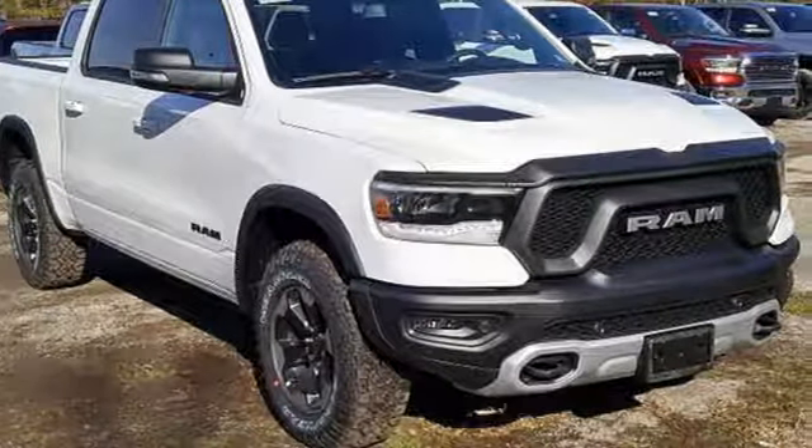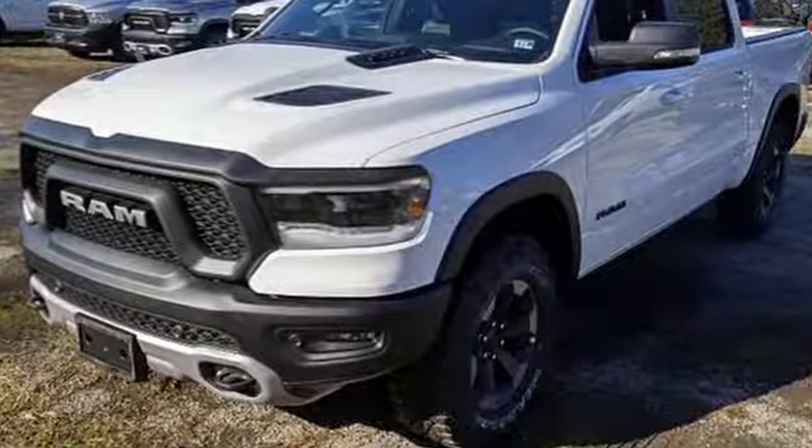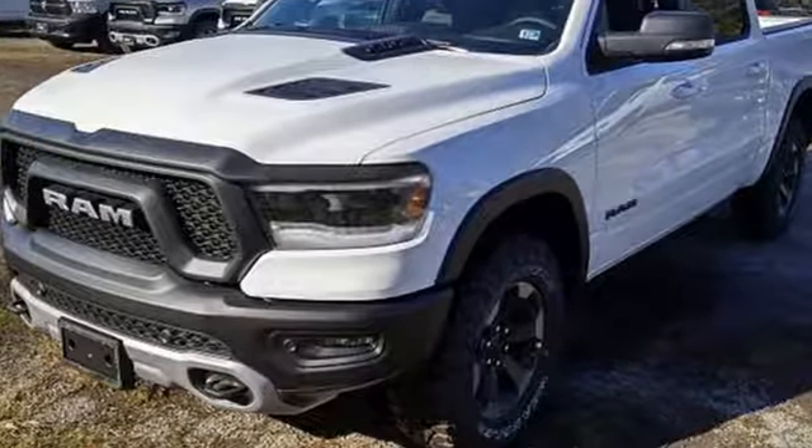Car and Driver hails pretty much everything about this new truck as very well executed. RAM works hard, plays harder.